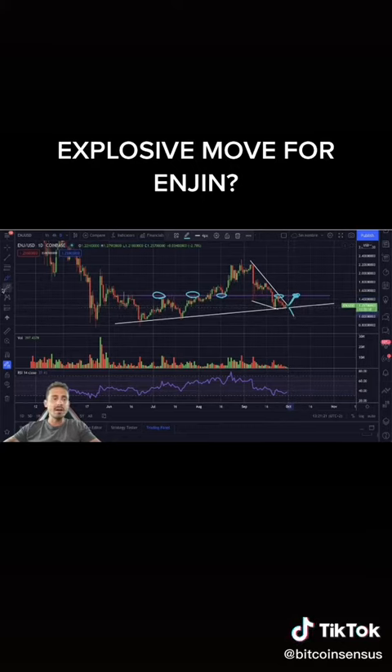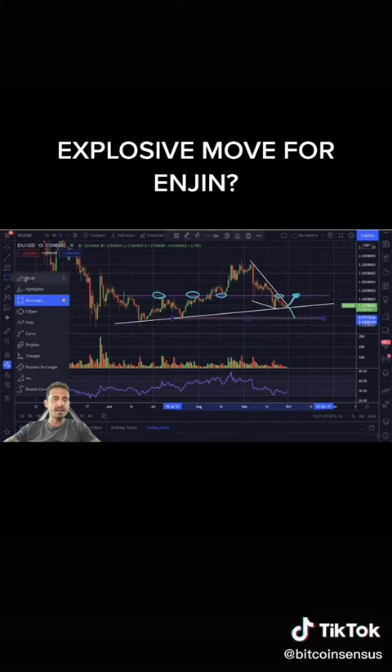Now if we do break the support level, my target would be around the $1.00 area, because we have retested it here as a support level, as you can see.